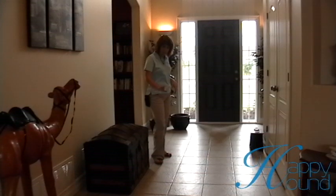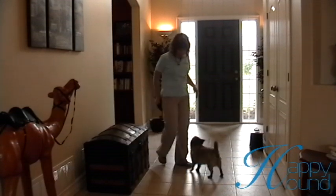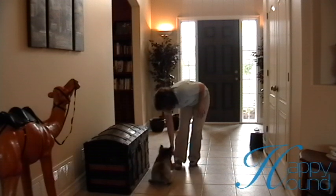The first thing we want to be able to do is get the down stay while no one's on the other side of the door and there's no one ringing the doorbell. So we're going to practice the down stay. We're going to lure her around. Good. I want her more over here. Stay.